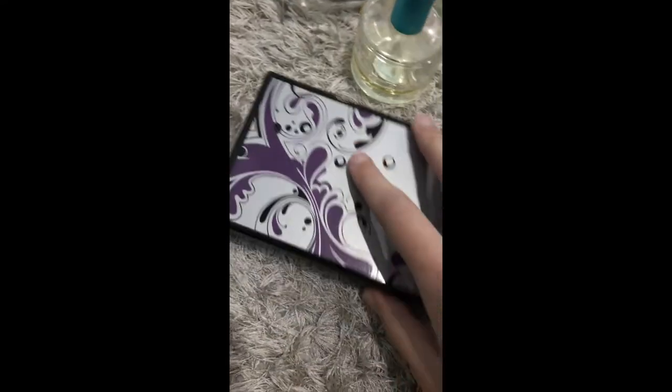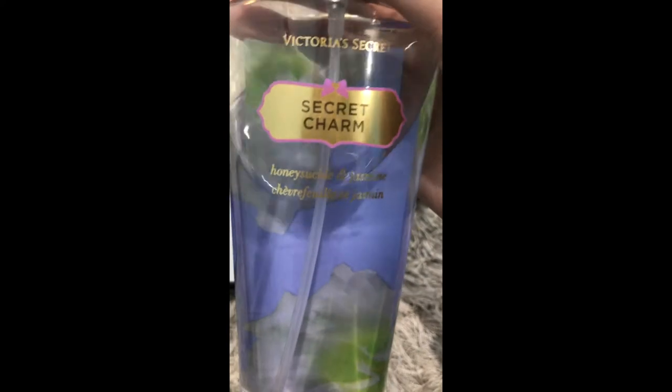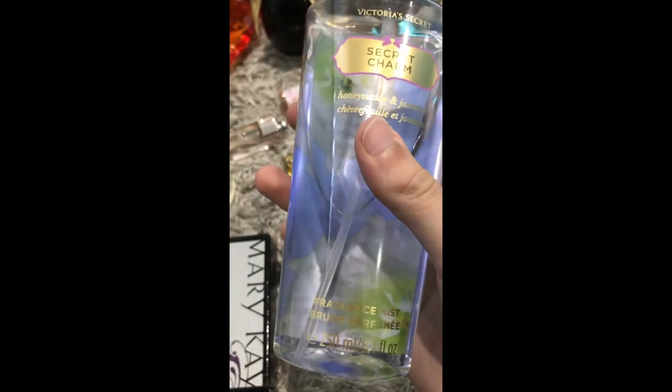Lastly, this is not really a perfume — it's more like a body spray. It's a Victoria's Secret body mist. I use it sometimes as a perfume instead of using an actual perfume — I just use this body mist.